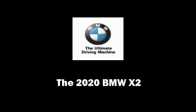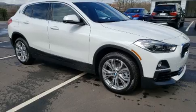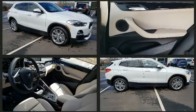Familiarize yourself with the 2020 BMW X2. This four-door, five-passenger coupe offers the features and options for which you've been searching.